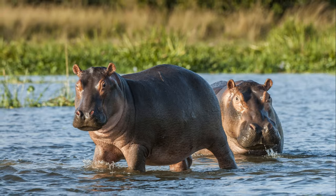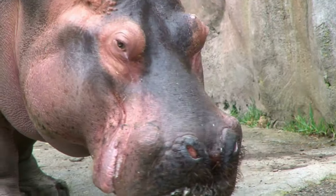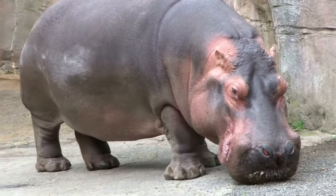So the next time you're applying sunscreen, swatting away insects, or scraping a knee, spare a thought for the hippopotamus — a true cool creature with its marvellous skin adaptations.